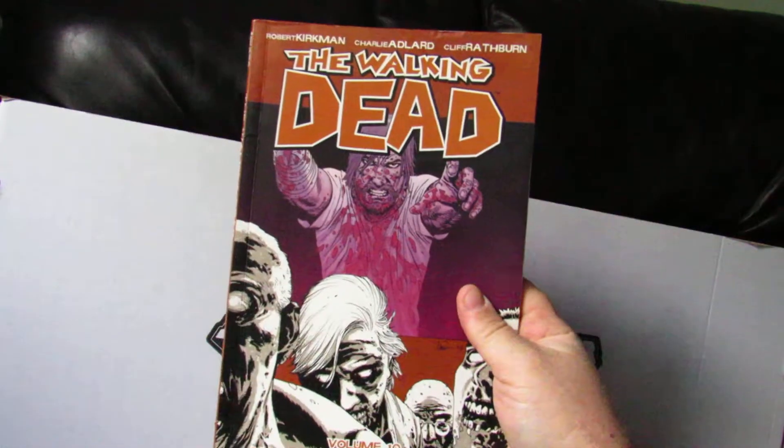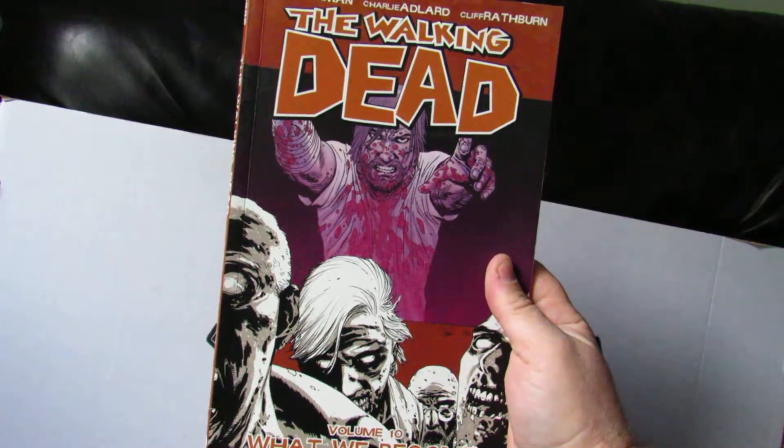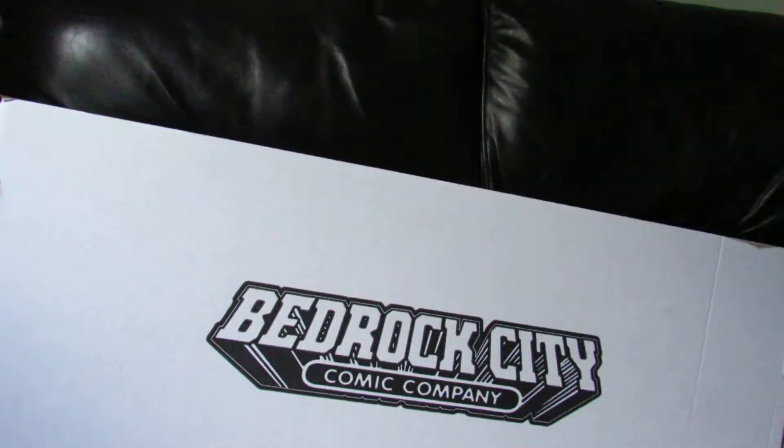This is Volume 10 of The Walking Dead — 'What We Become' is the title of that volume, there at the bottom. I have volume one and I've had it for at least a couple of years now but I haven't read it yet. Sounds crazy, I don't know. Next up are three different books that are part of the same title — different series of the same title.